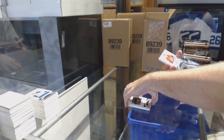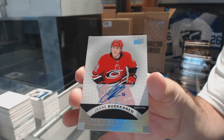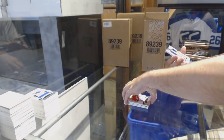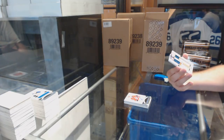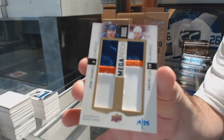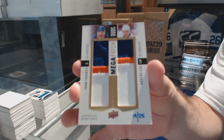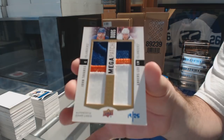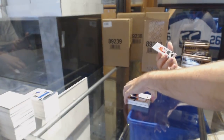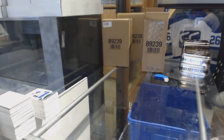A Silver Spectrum Rookie Auto of Yannick Kolkinen. Another dual Mega Patch, number 2-25, of John Tavares and Anders Lee. Wow — Mega Patches. And Yanni Kolkinen, Premier Rookie Jersey. Two Mega Patches plus a Brock Besser Auto — I like this stuff.